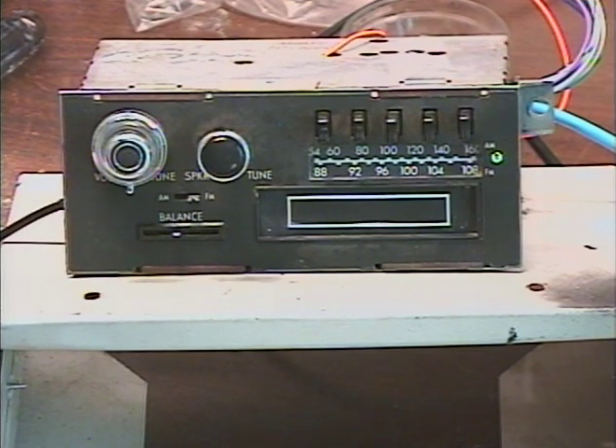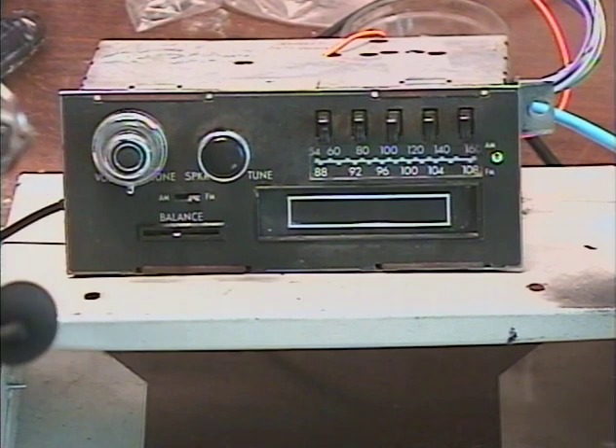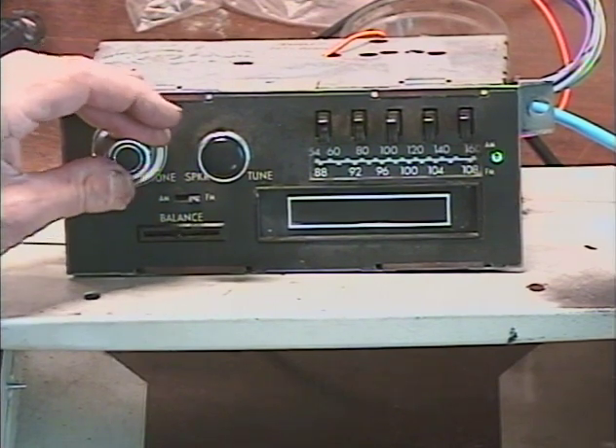After a conversion, all radios are electronically identical — they all have the exact same electronics and will perform roughly the same. If one radio isn't picking up as many stations as another in one of my videos, it's just because of varying signal conditions in my area.